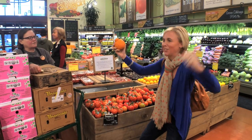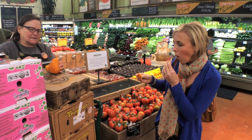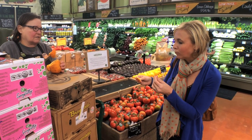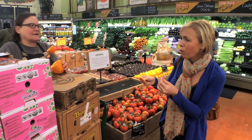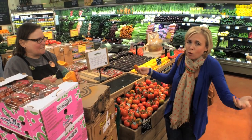Sumo Orange! That's absolutely the sweetest, best citrus we get every year. Oh my god, that is so good. I'm buying a Sumo Orange now.